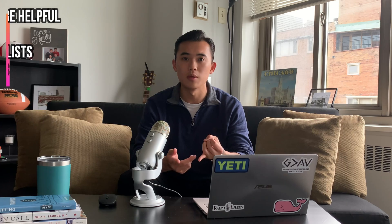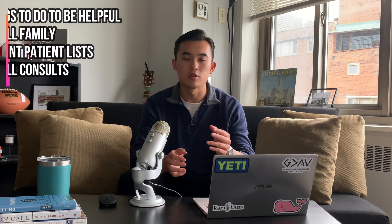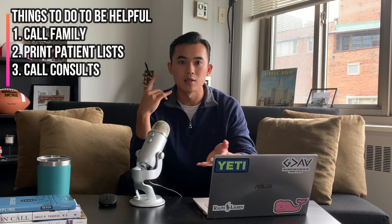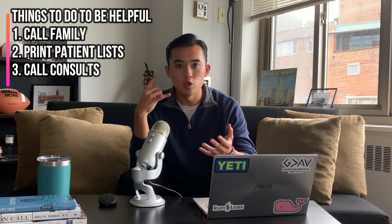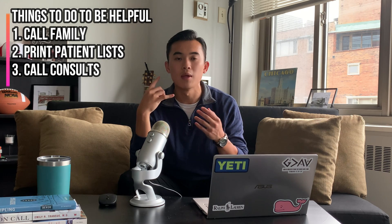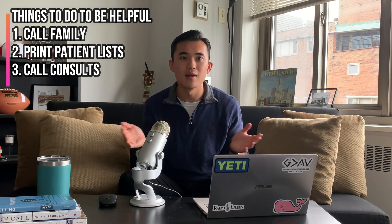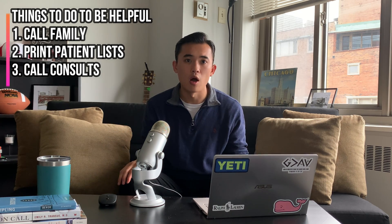Helping the team facilitates patient care and ultimately translates to strong clinical evaluation grades. It shows that you are willing to help and willing to learn. One thing you can do is be willing to call families and let them know what's going on with the patient. A lot of times physicians are really busy and don't have time to call. You pre-round in the morning, you talk to the team, you sort of know what's going on, and you just call the family: 'Hey, your son is being treated here. He's doing well — we're getting him on loop diuretics to help with his congestive heart failure, getting the fluid buildup out. He's breathing better.' Something simple like that helps the team and with patient care.